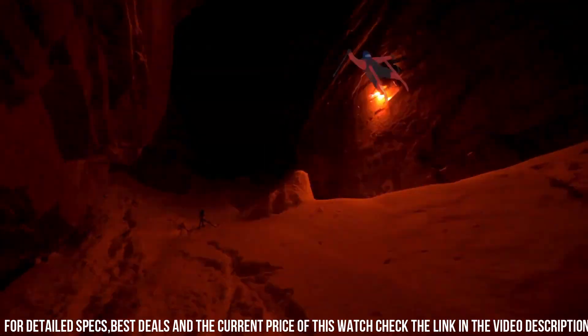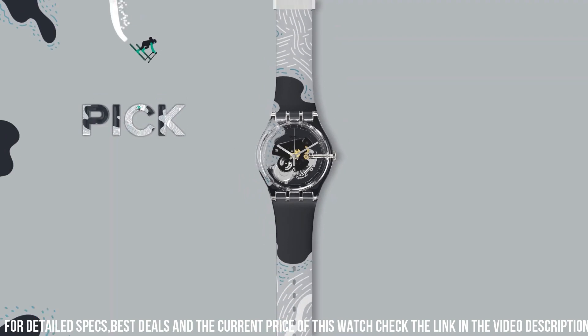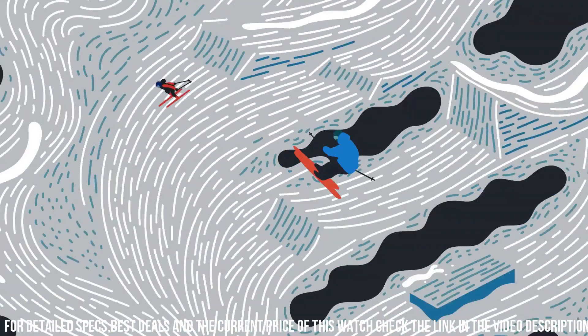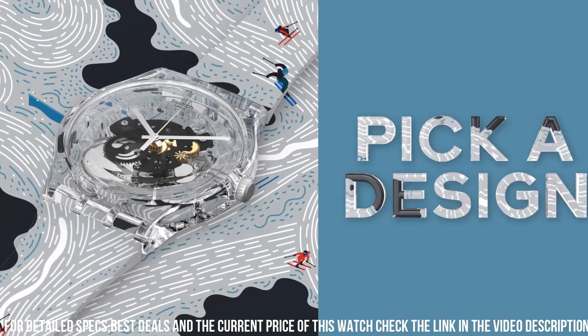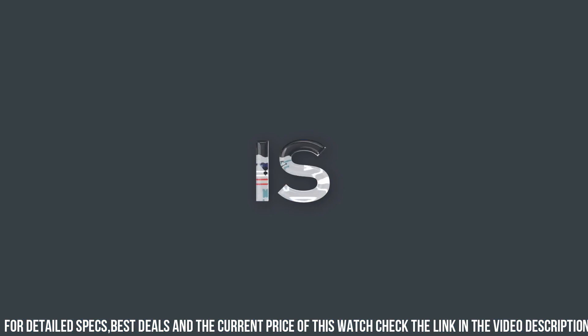The silicone straps enhance comfort and style. The Swatch X Nico Pro Team collection is a testament to the synergy between watchmaking and motorsport, appealing to racing enthusiasts and those seeking a bold and energetic wristwatch that echoes the thrill of the race.